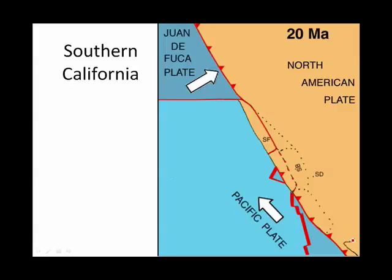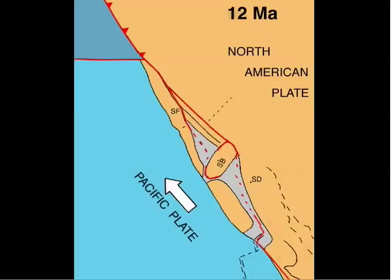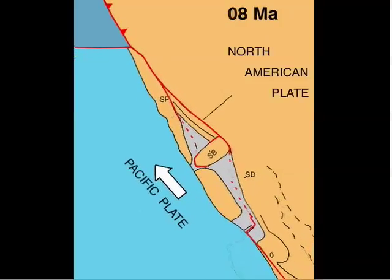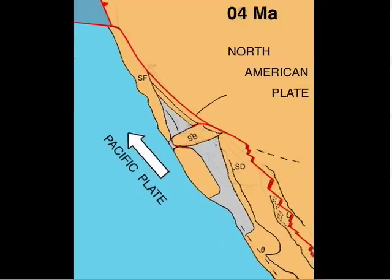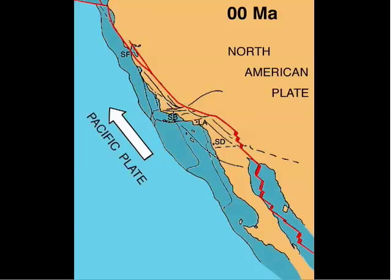Now we will concentrate on Southern California. Notice the locations of San Francisco, Santa Barbara, and San Diego 20 million years ago. At present, Santa Barbara is rotated and Baja California has pulled away from Mexico. During the Miocene, coastal fragments of California were transferred to the Pacific plate. The block containing Santa Barbara was rotated in the process. Five million years ago, Baja California was transferred to the Pacific plate as one coherent block.